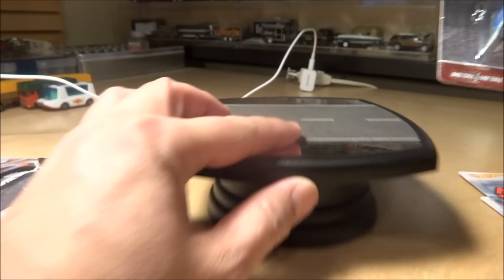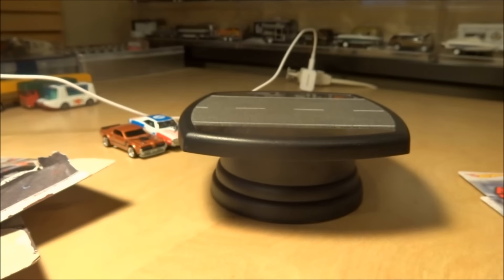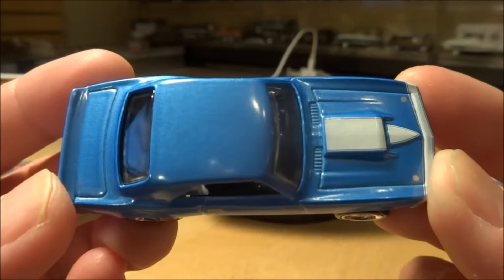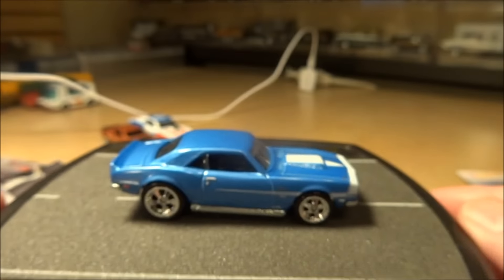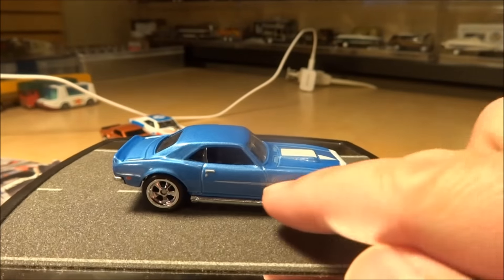Number three - probably one that a lot of people will want to grab - is the 68 Copo Camaro in blue. I haven't seen these rims in a while; they remind me a lot of the ones they use in the Boulevard series. Got some white tampos on the front, got the hood pins there, black interior. Pretty clean, I like it. Got the Camaro logo on the side there.